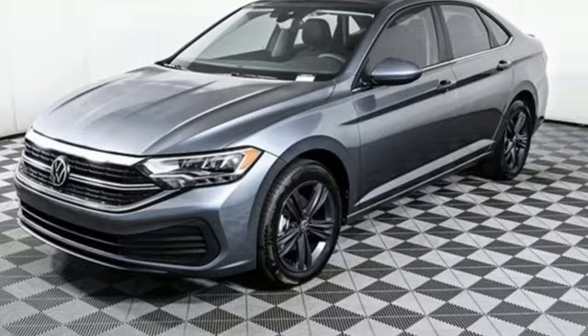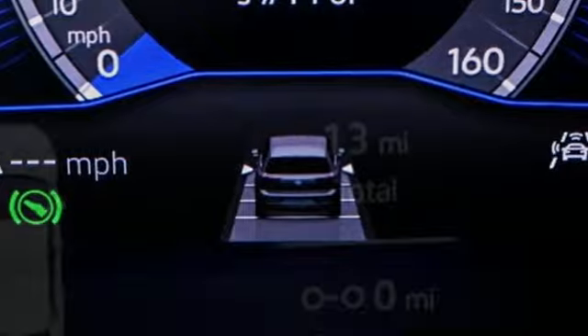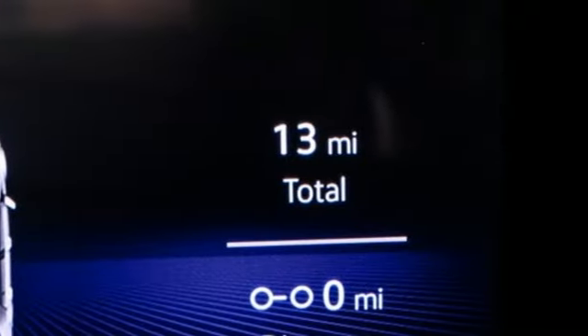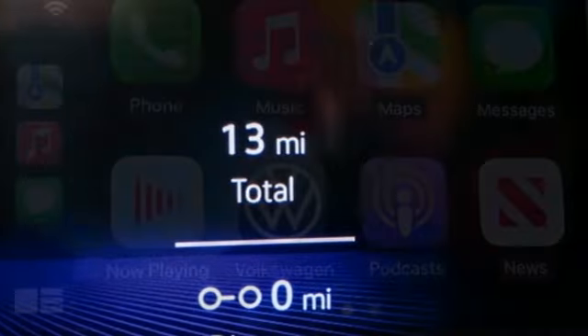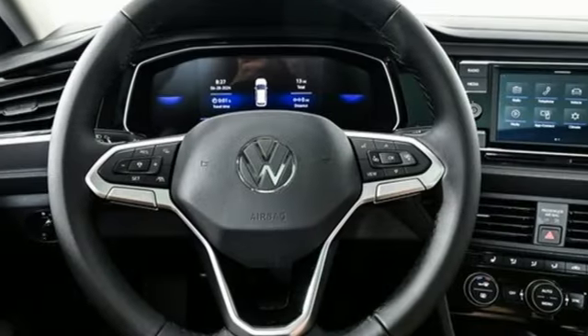You'll look forward to every drive with features like these: streaming audio, Wi-Fi hotspot, dual-zone climate control, auto-dimming rearview mirror, doors and push-button start proximity key, and heated sport bucket front seats.